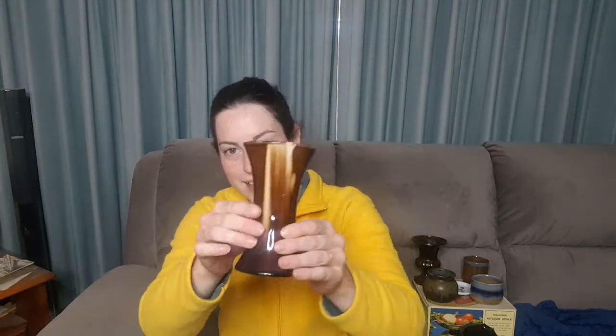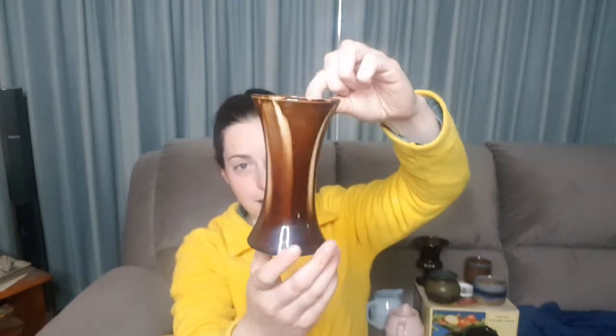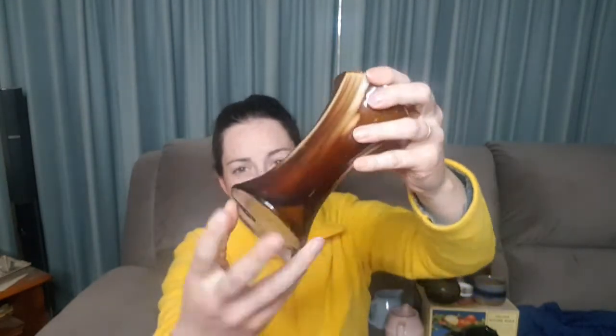This one here is another vase, but I haven't been able to attribute it to a particular maker. There are no marks on the bottom of it. It's obviously a handmade piece — no marks on the bottom, so I can't say for sure who made it.